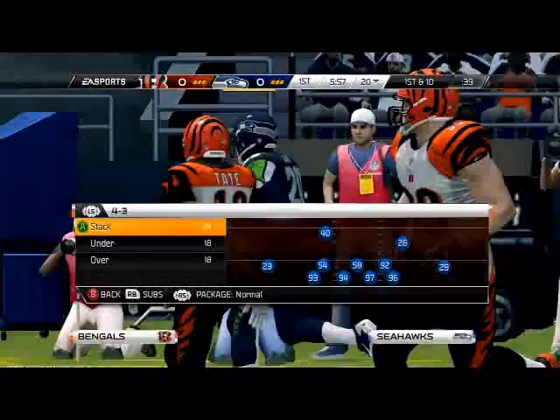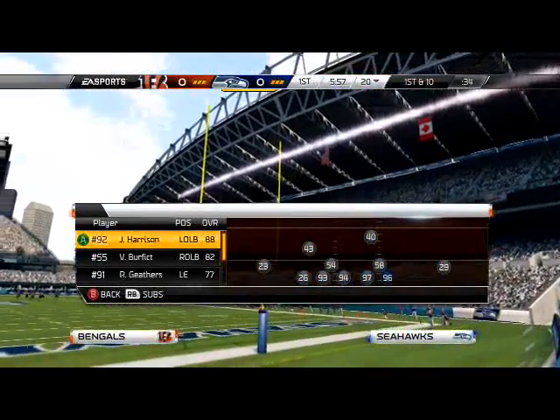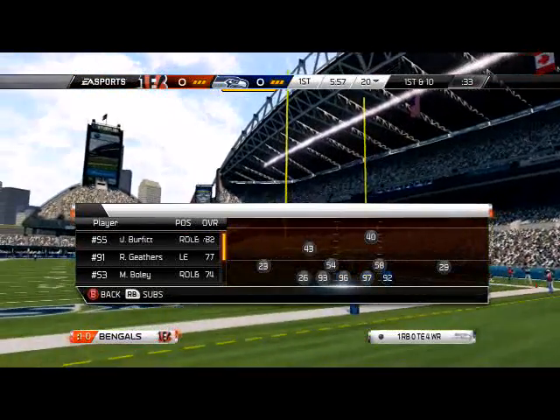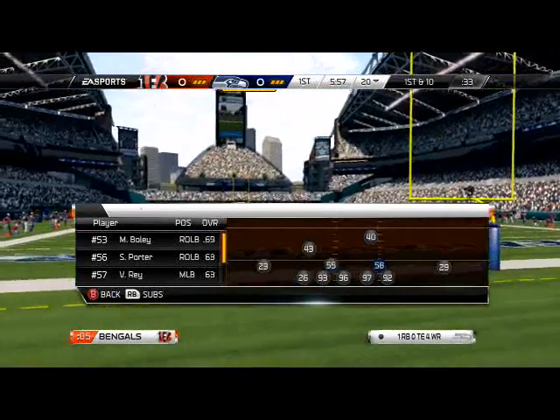So here we're going up against one of the better teams in the game. A lot of people think they're the best team in the game - the Seattle Seahawks. I got a little sidetracked. I need to RB sub my guys in because I forgot to save my depth chart. Never forget to save your depth chart guys, that's just stupid.